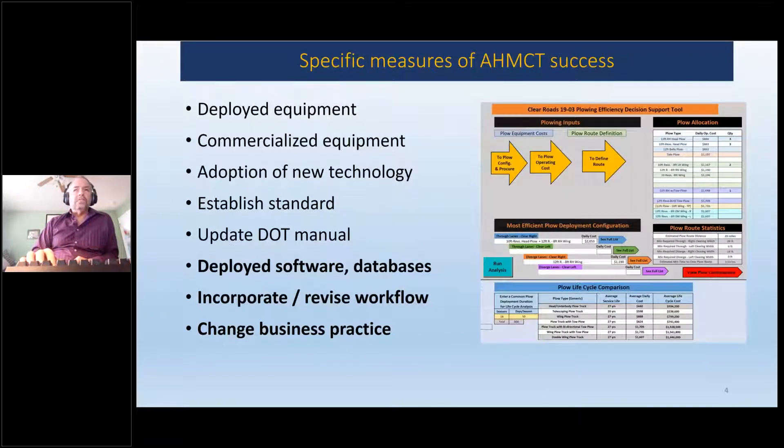Some measures of success — the bottom three map into this project: deploying software databases, which here is software, and modifying workflows and business practices. That's where this tool that we developed will come in. On the right, you'll see that a few times today — that's the main screenshot, the user interface for the decision support tool.